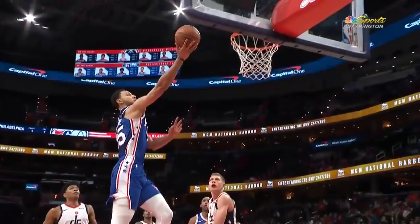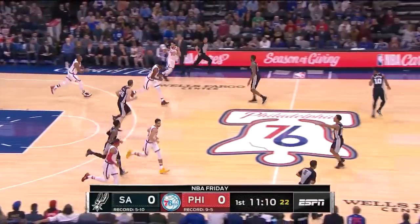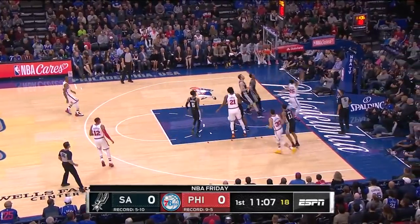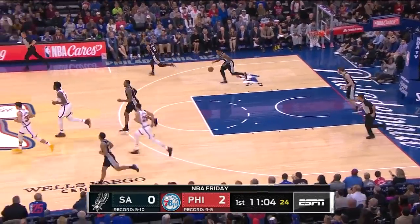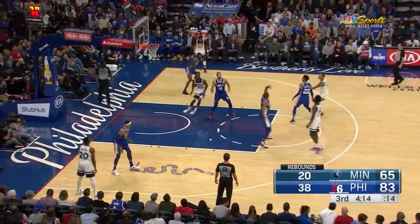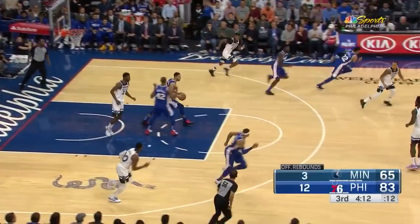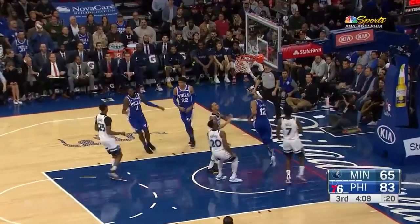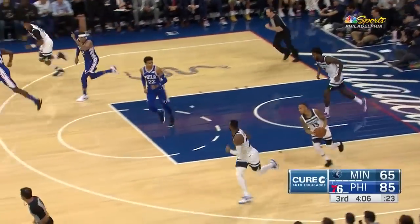He did a remarkable job — they turned it over 16, 17 times a game a year ago. Simmons able to finish in transition. You have to pay attention here now. The ball bouncing off the glass. Harris fills the wing and lays it home, compliments of Ben Simmons.